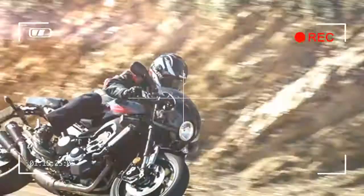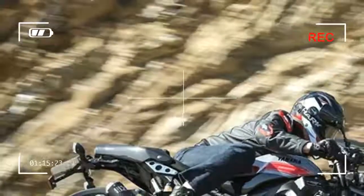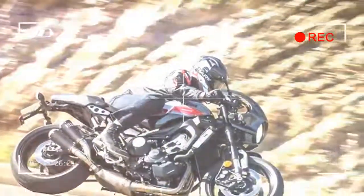Plenty fast enough. Thrilling to ride. Comfy. Practical and stylish. It's arguably a perfect middleweight roadster.